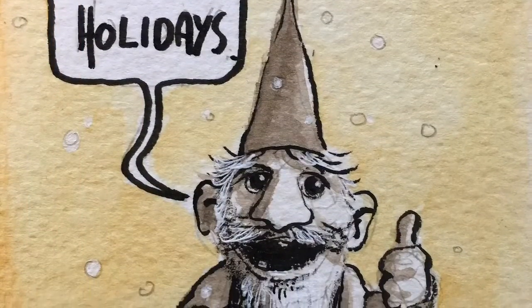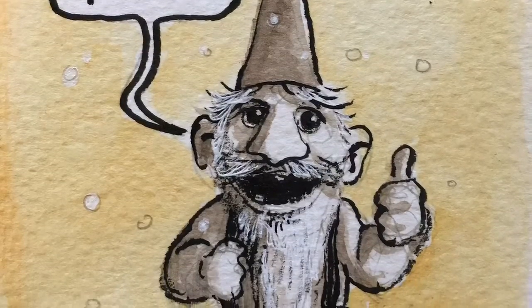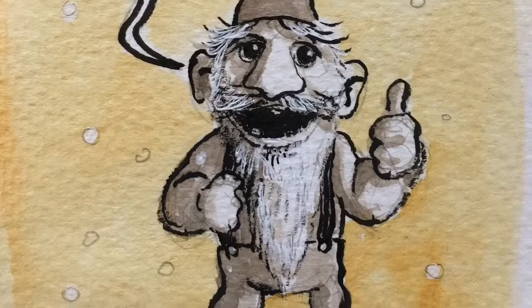Thank you very much for watching this video. Hope to see you again tomorrow with another drawing of the day video. Until then, be well and goodbye.